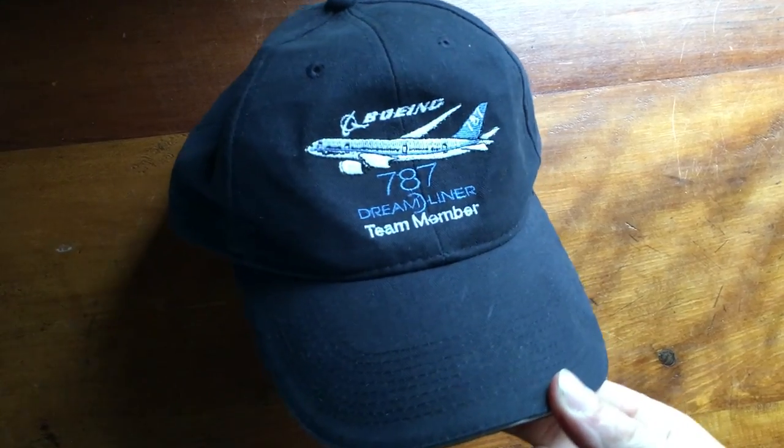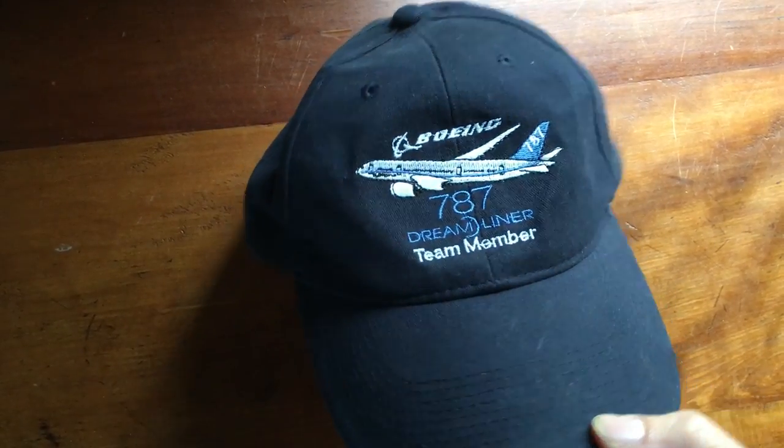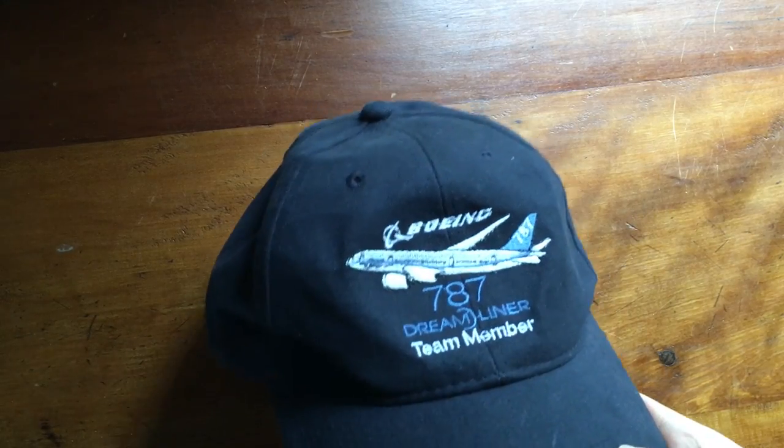This is a Boeing 787 Dreamliner team member hat. I saw it at a thrift store and thought it was interesting. I put it up online and accepted a best offer of about $24. It had been up for a little while, so I'm glad to get rid of it.